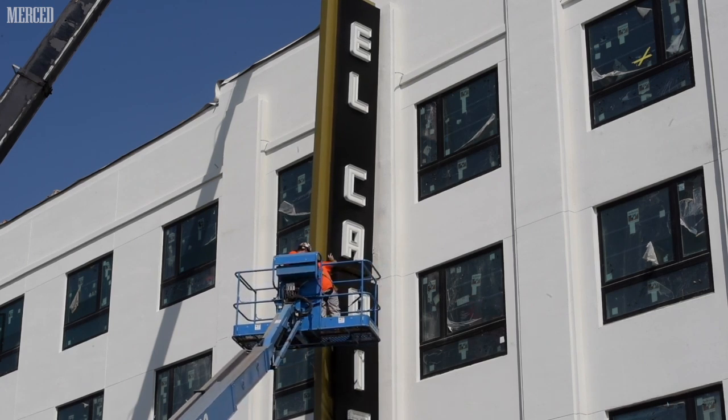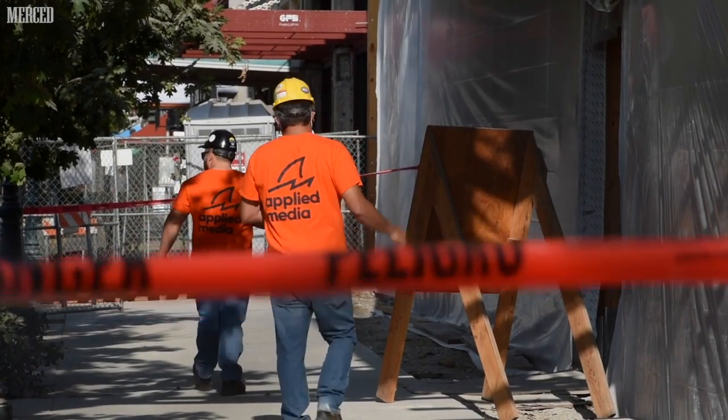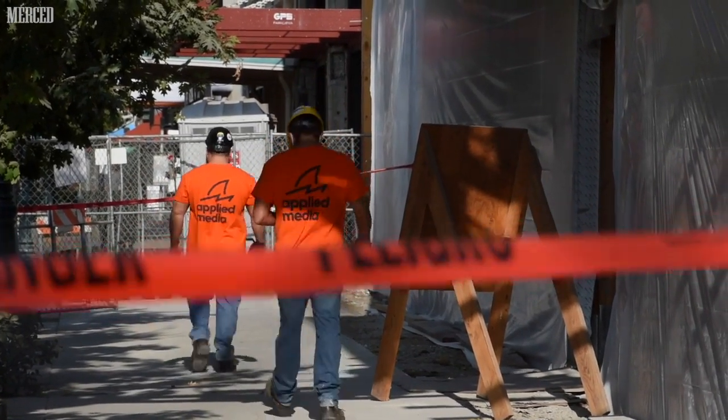The El Capitan Hotel will be a grand hotel here in downtown Merced. Our goal is to make El Capitan and Merced a destination spot — not only for people who might be going up to Yosemite, as we're a gateway to that, but as a destination in its own right.